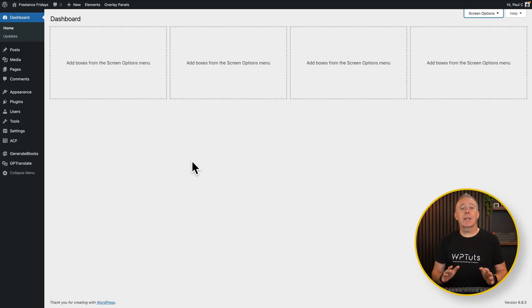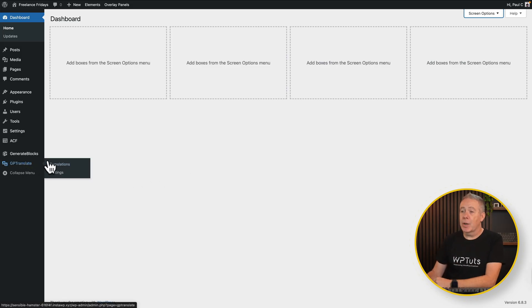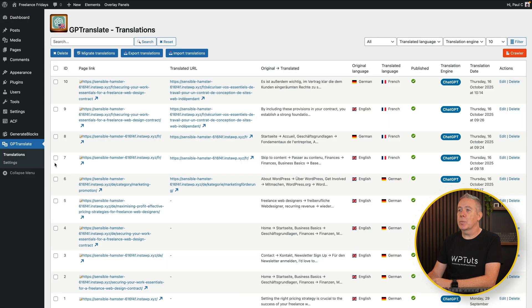Let me take you into the dashboard now so we can see some of the options available, how this whole process works, and how you can configure various different aspects. Once you're in the dashboard, GP Translate has its own section. We're going to take a look at the translations to start off with, and we'll dig into the settings in a moment — there are an awful lot of settings available to configure and tweak things to get exactly the way you want.